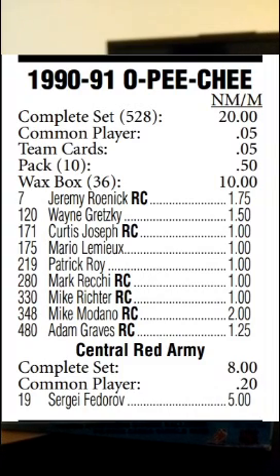The Cujo is also a rookie card. Mark Recchi's rookie card is worth $1, Mike Richter is worth $1, Mike Modano's rookie card is $2, Adam Graves is $1.25 for his rookie card in this set. Richter and Recchi are also rookie cards. But the big prize in this set — the one that would have some decent value nowadays because he is now going into the Hall of Fame — that would be Sergei Fedorov. His Central Red Army card from this set is worth $5.00.